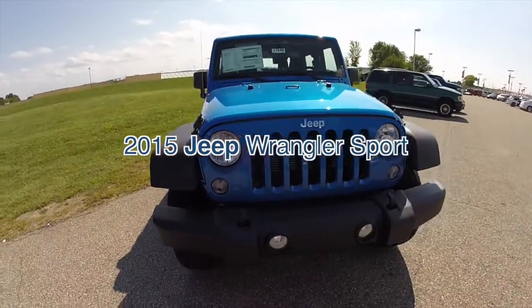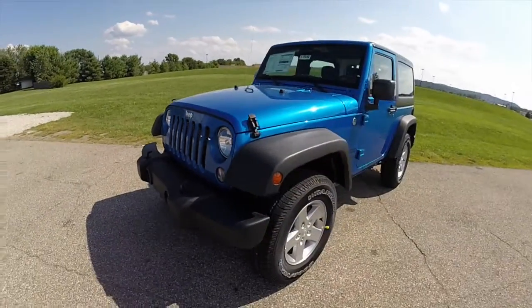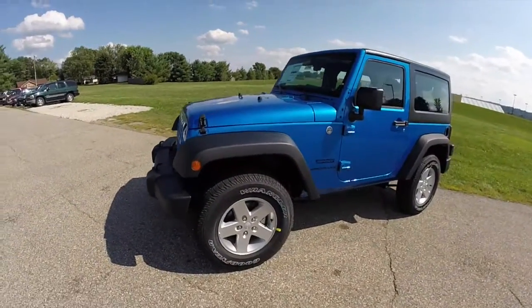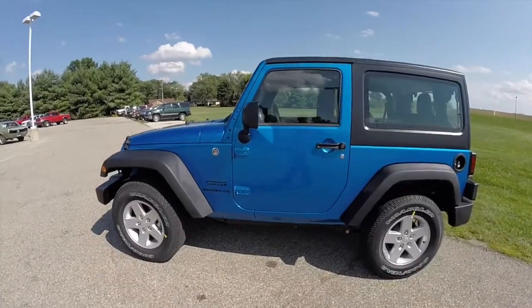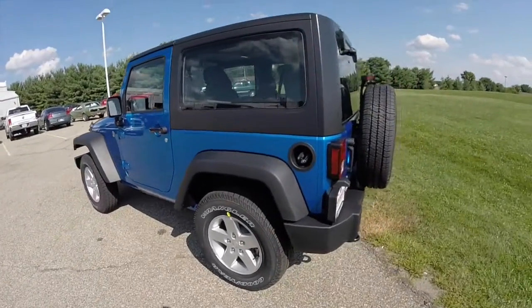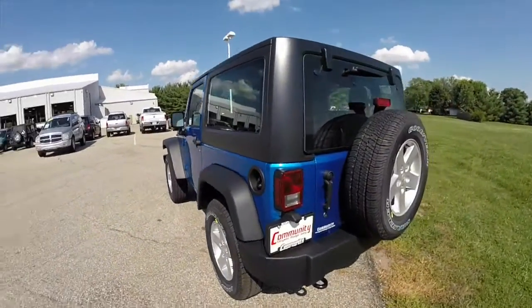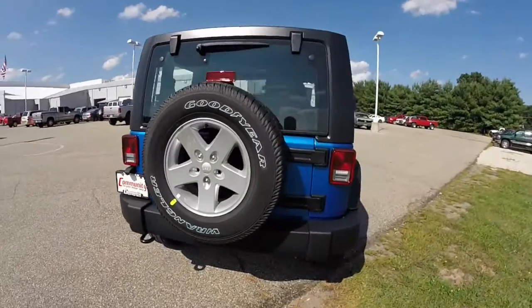Hello everyone. Today we're going to take a quick walk around look at this new 2015 Jeep Wrangler Sport. This Wrangler is painted in a hydro blue pearl coat, has a black cloth interior, powered by a 3.6 liter V6 engine with a 5-speed automatic transmission. This vehicle does have the Freedom 3-piece hardtop.